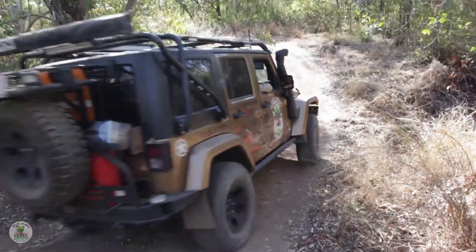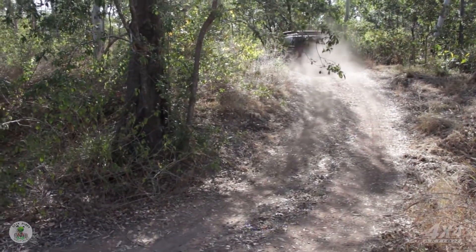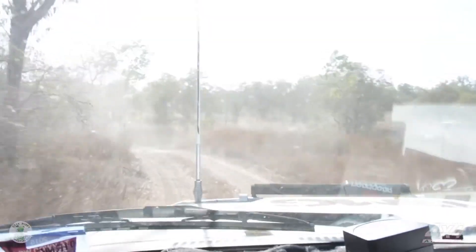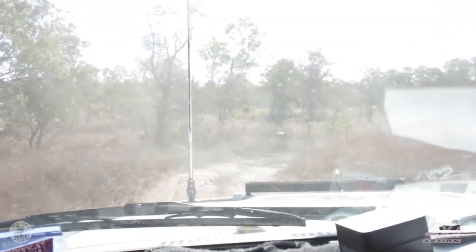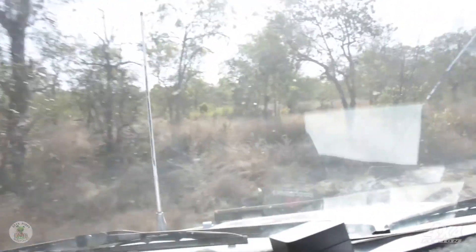That's the thing — this far out in the bush, you never know what the track's going to throw at you. This harsh North Queensland country has probably claimed its fair share of unprepared travellers in its day. And as much as we think we know what we're doing, it's always good to be cautious.